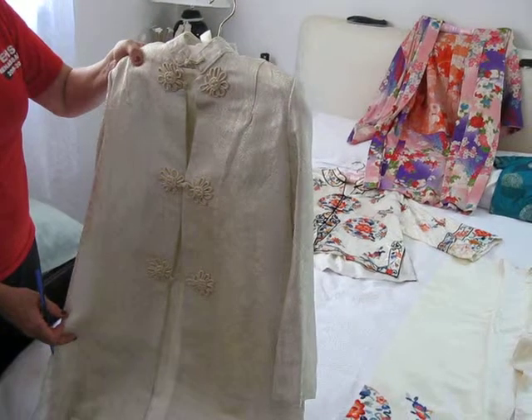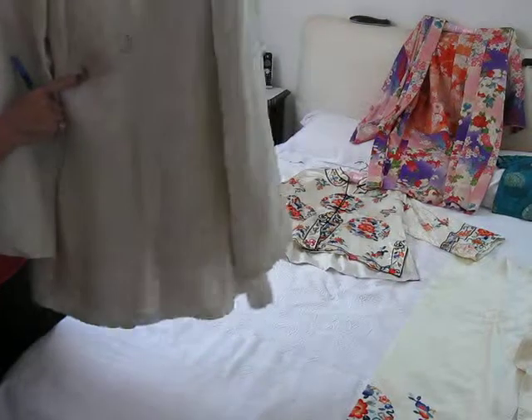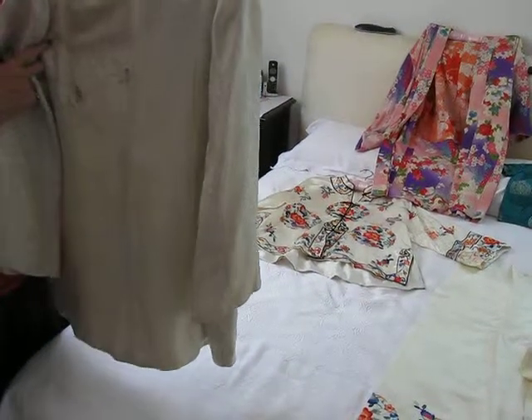This is a very beautiful detailed kimono jacket. The back does have a small stain on it, but due to dry cleaners messing up another one, I didn't want to take it.